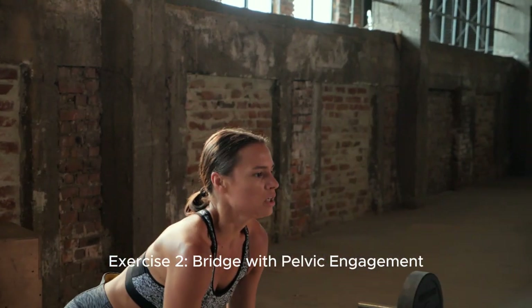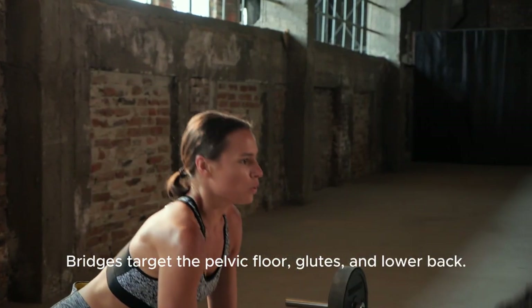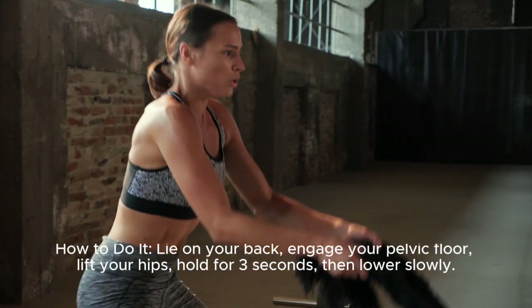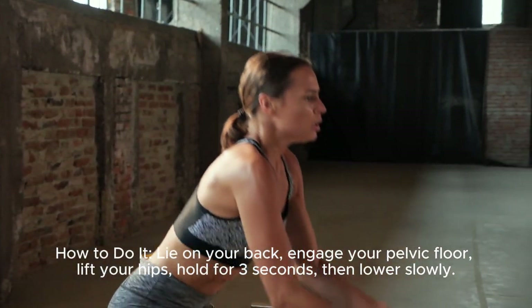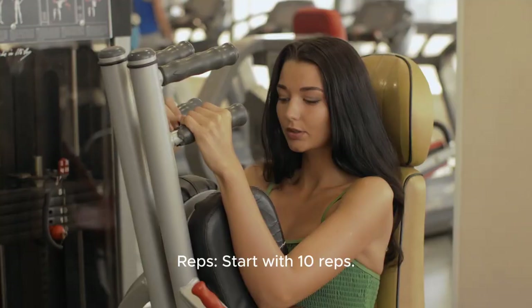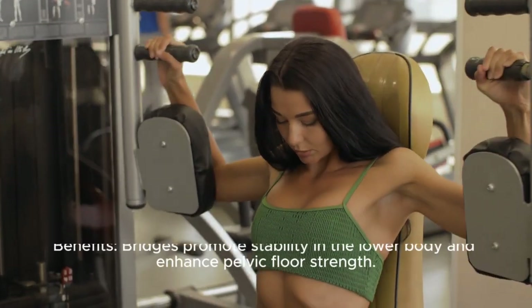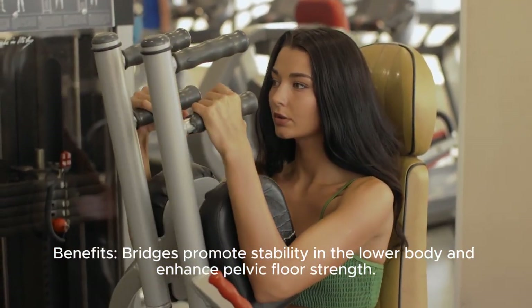Exercise two: bridge with pelvic engagement. Bridges target the pelvic floor, glutes, and lower back. How to do it: lie on your back, engage your pelvic floor, lift your hips, hold for three seconds, then lower slowly. Start with 10 reps. Bridges promote stability in the lower body and enhance pelvic floor strength.